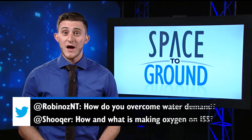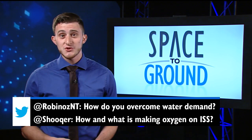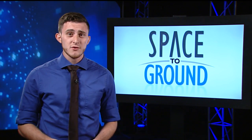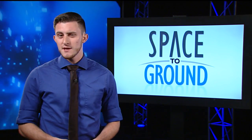We have two great questions this week from Robin and Jesper, who are asking how water and oxygen are provided to the astronauts on the International Space Station. Well, as you can imagine, it would be pretty difficult to ship fresh water and oxygen up to the station all the time, so to maximize efficiency, they are recycled.